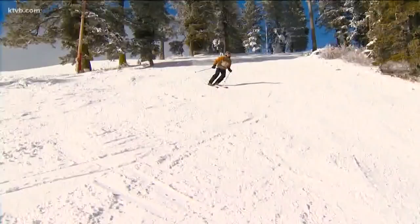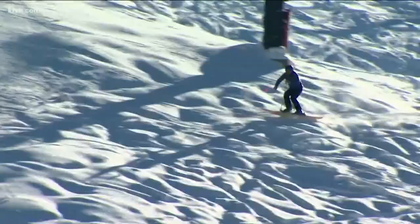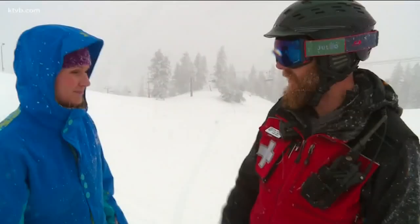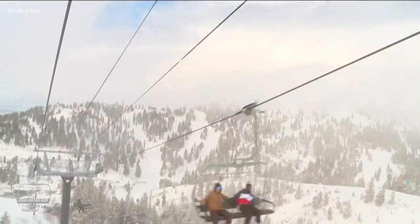Hitting the slopes is an Idaho pastime. A lot of us stay in bounds enjoying the marked runs; others are looking for access to the backcountry. Once you leave these gates, you're actually into the Forest Service. John Postalwaite is the director of ski patrol and risk management here at Bogus Basin. He says there are added dangers out here.